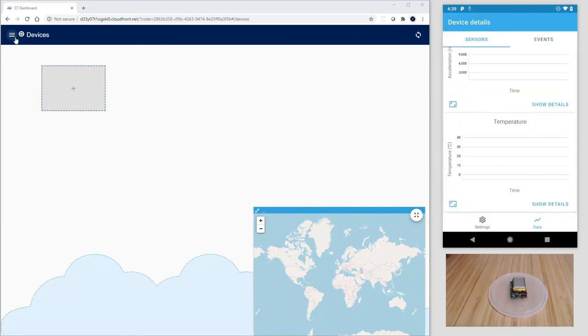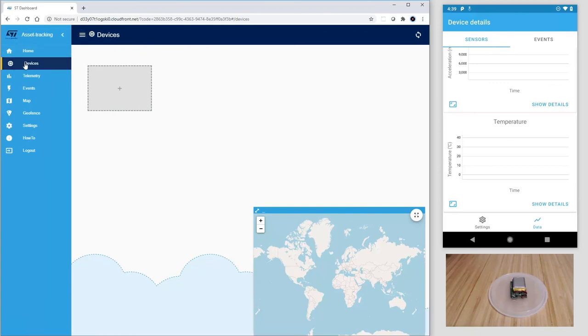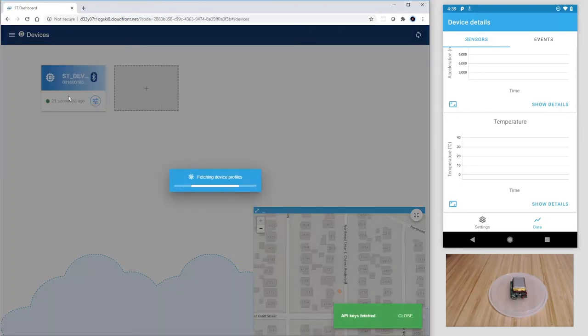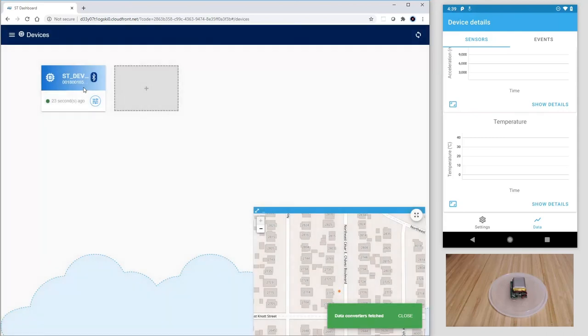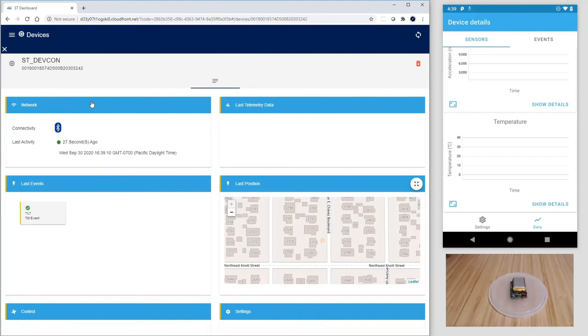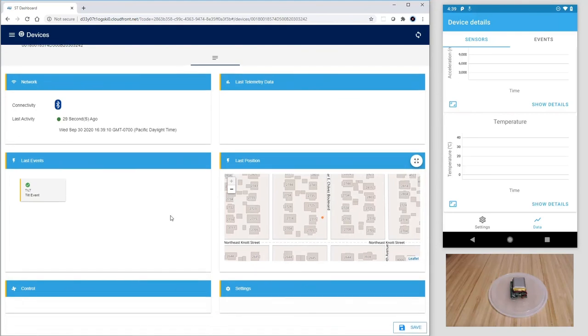Let's go back now to the browser. I click on Devices and refresh the browser status. As you can see now, the thing ST_DevCon is available, and the same data we've seen on the smartphone, now augmented with the location data from the phone, can be accessed from anywhere.